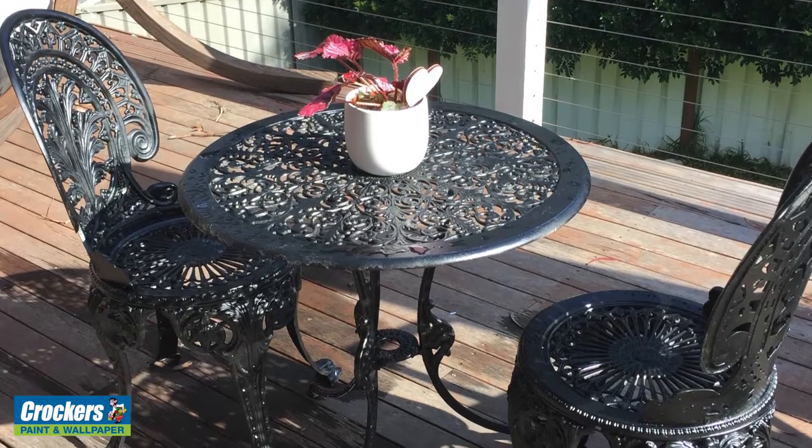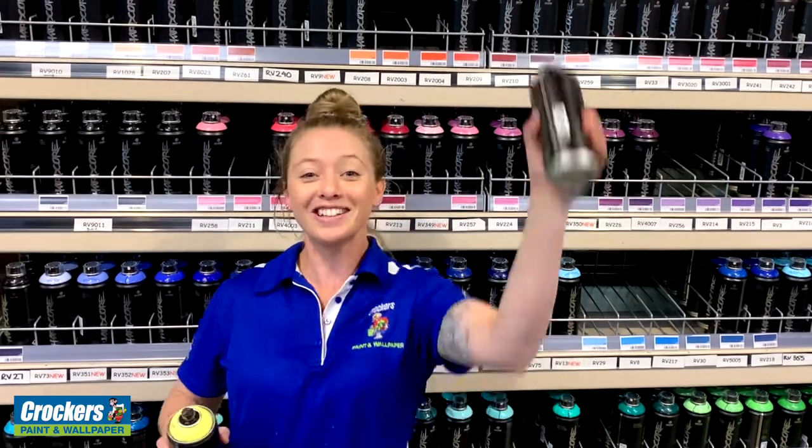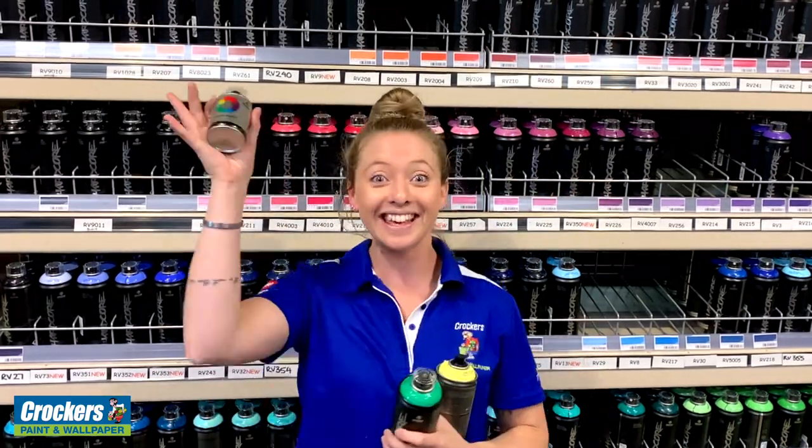These spray paints are perfect for all DIY jobs. We've got matte, we've got gloss — we've even got one for the kids.